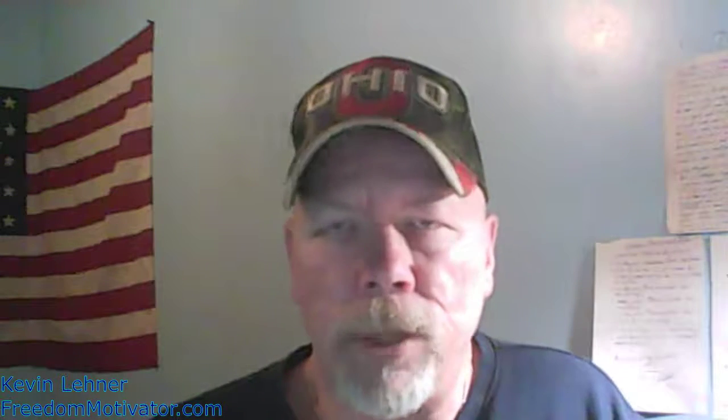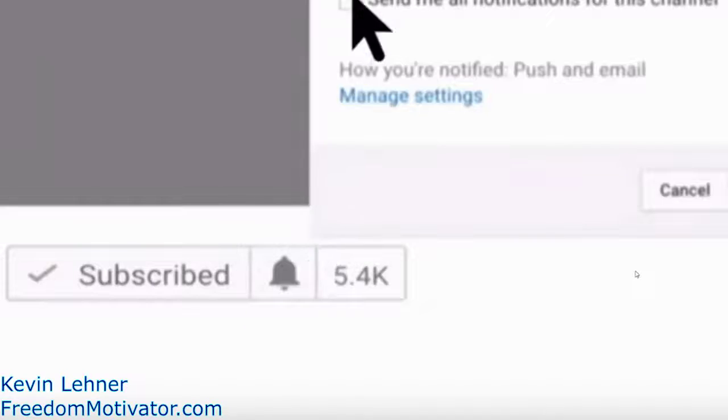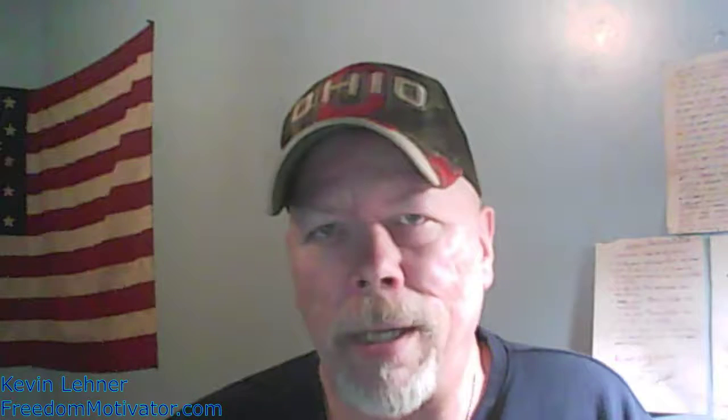Welcome back to the channel, my name is Kevin Lehner with FreedomMotivator.com. We do how-to videos, making money videos, affiliate marketing videos, general value videos, and once in a while a motivational video too. If you haven't subscribed yet, reach down and hit that subscribe button and click the bell so you get notified when we upload new videos.